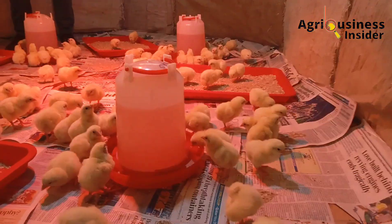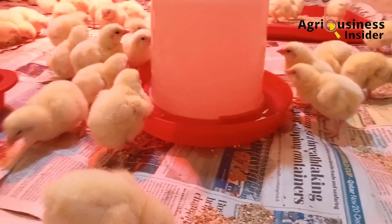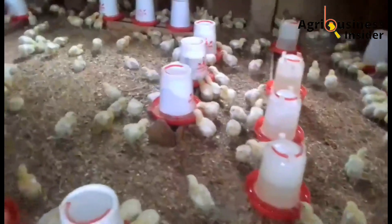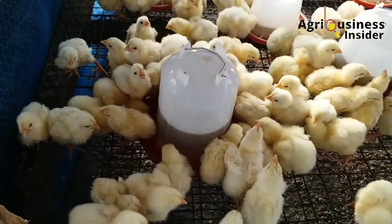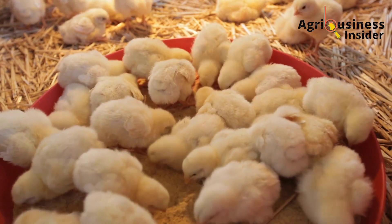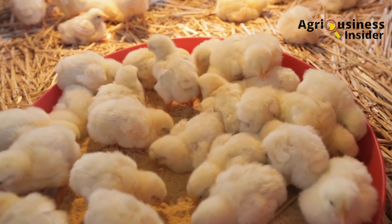Regarding chlorinated water, fetch the water, put it in a container, and let it sit for 12 to 24 hours before giving it to the chicks. Allowing the water to stand for these hours brings the chlorine levels down and eliminates complications that high levels of chlorine can cause to the chicks.